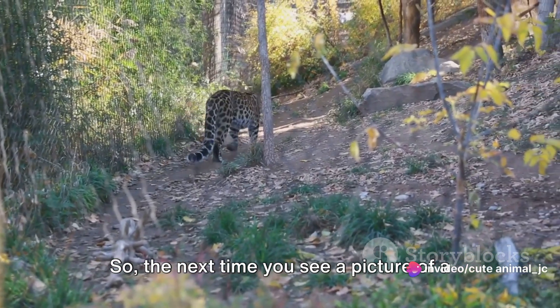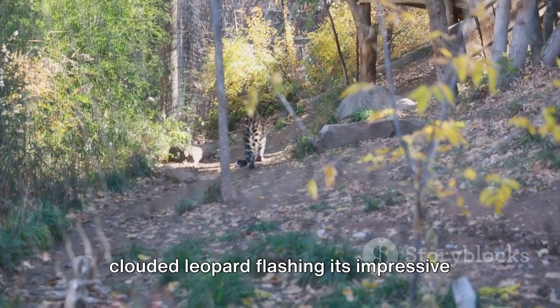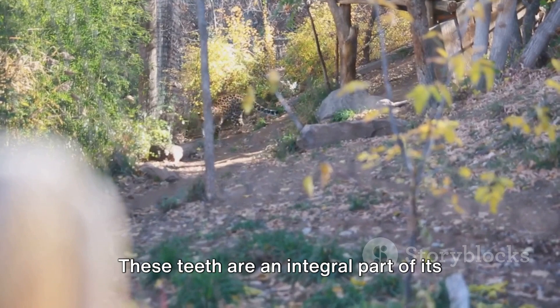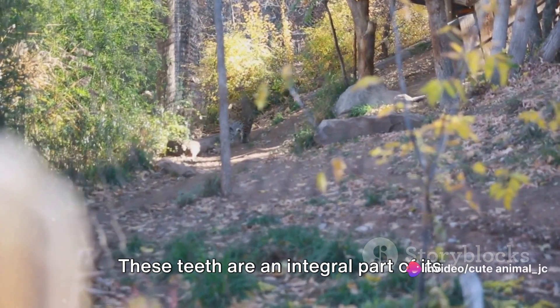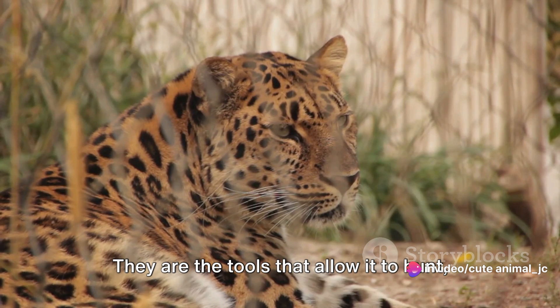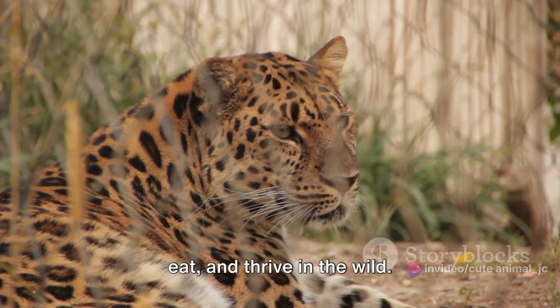So, the next time you see a picture of a clouded leopard flashing its impressive teeth, remember, it's not just for show. These teeth are an integral part of its survival strategy — the tools that allow it to hunt, eat, and thrive in the wild.